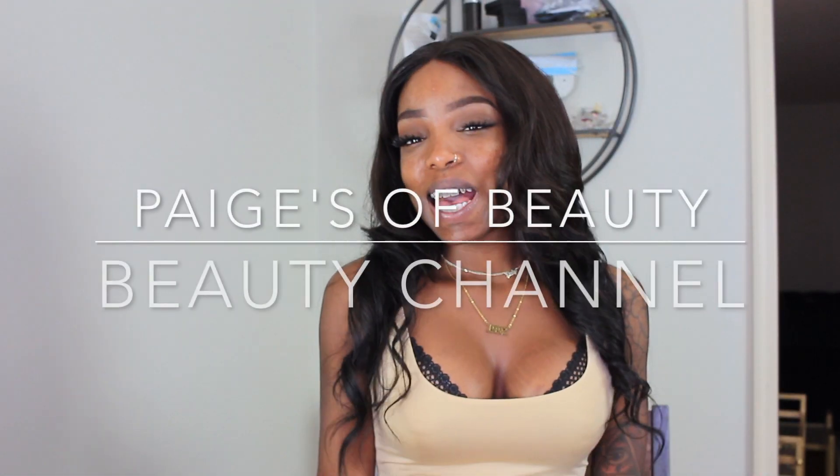Don't forget to comment and subscribe! Let me know what you think about dermal fillers, Sephora shopping, and let me know what videos you want to see next. Thanks so much for watching — see you in my next video!